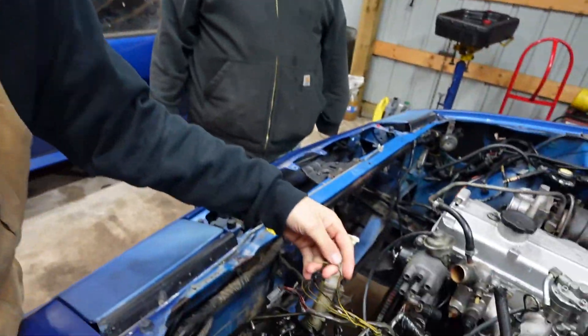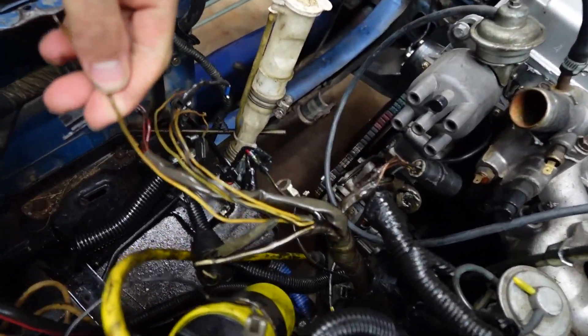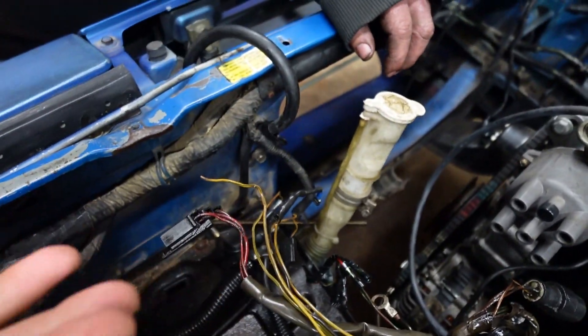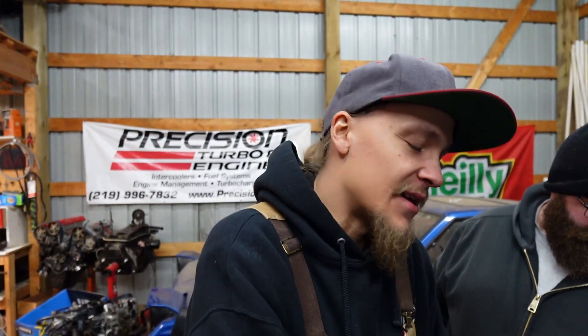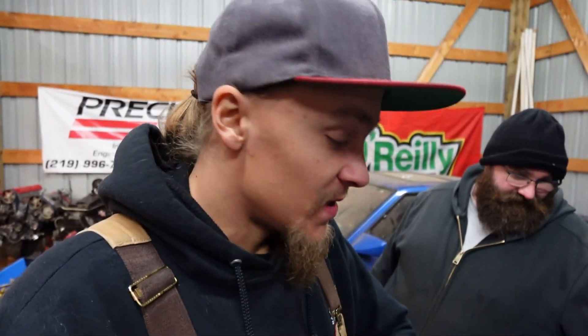We're pulling some wires out of the harness. Reason being, it is an old harness — it gets sick, it gets crusty, wires don't move around as well as they used to and they crack, so you've got to be kind of gentle with them. For anyone who's ever put a harness in a car, it's a giant spaghetti mess. You kind of just have to lay it down where it feels the most comfortable so you're not yanking on wires. The goal is to clean stuff up as much as possible.